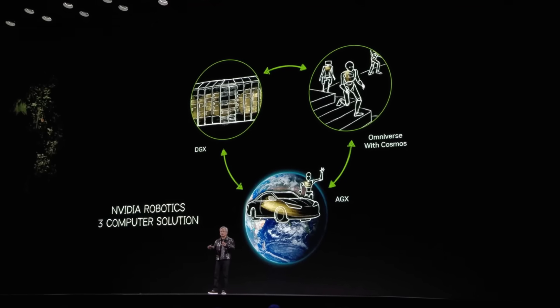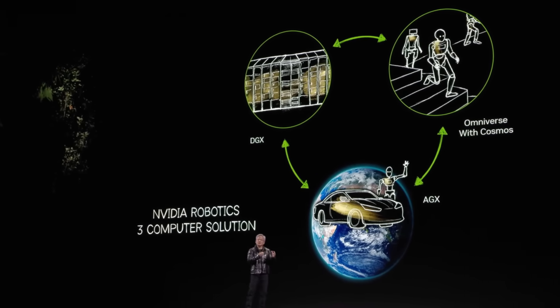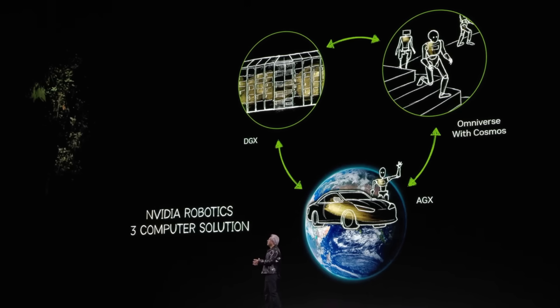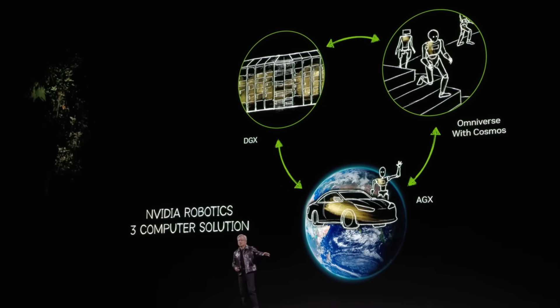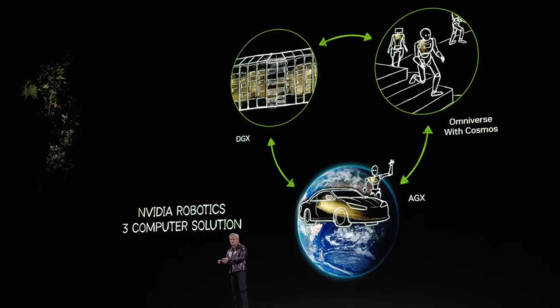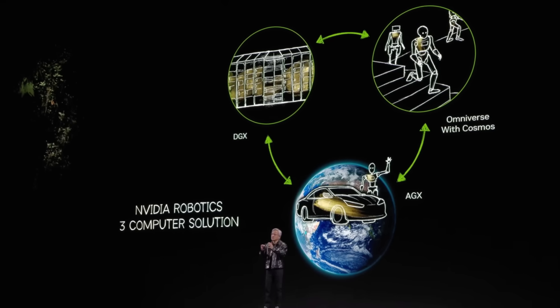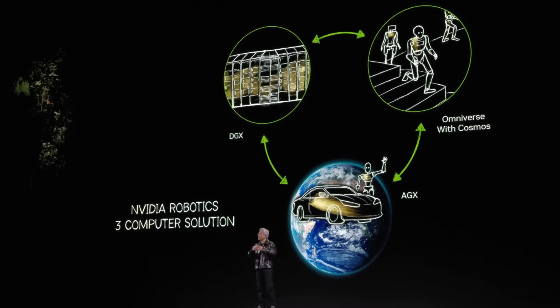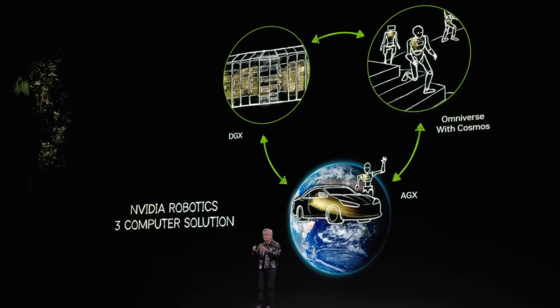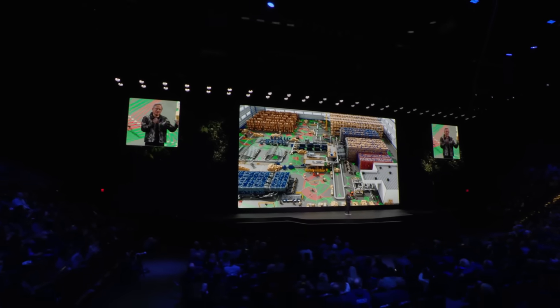Every robotics company will ultimately have to build three fundamental computers. One computer to train the AI — we call it the DGX computer. Another, when you're done, to deploy the AI — we call that AGX. That's inside the car, the robot, an AMR, a stadium, or whatever it is. These computers are at the edge and they're autonomous. But to connect the two, you need a digital twin — that's all the simulations you were seeing. The digital twin is where trained AI goes to practice, be refined, and do its synthetic data generation. In the future, every factory will have a digital twin that operates exactly like the real factory.